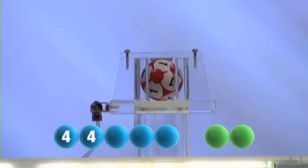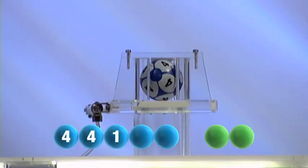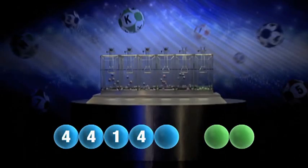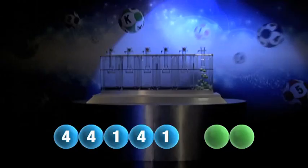And the third number is one. The fourth this Sunday is four. The fifth and final number of today's draw is another one.